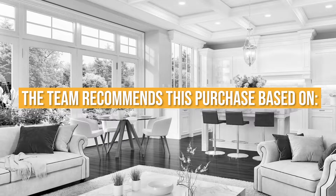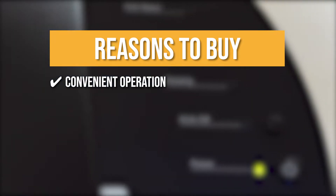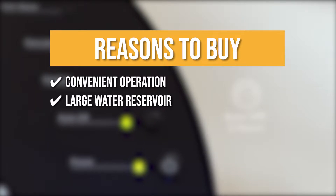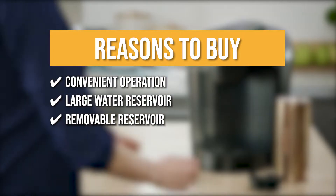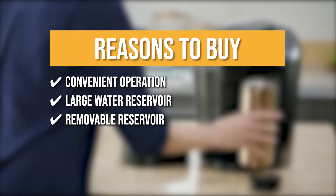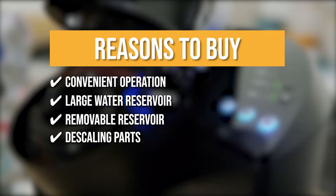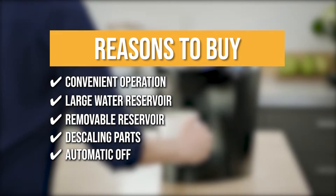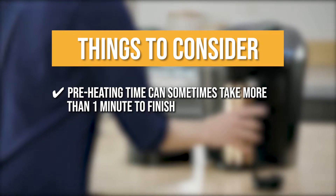The team recommends this purchase based on the following: 1. Convenient Operation — after inserting the pod, simply click your desired brew size to get your fresh blend. 2. Large Water Reservoir — the 48-ounce reservoir allows you to make up to 6 cups of coffee while saving time and effort. 3. Removable Reservoir — with a removable tank, you won't have to worry about overfilling. 4. Descaling Parts — prevent buildup and remove calcium deposits with easy-to-descale parts. 5. Automatic Off — the machine automatically turns off 2 hours after activity. Note: preheating can sometimes take more than one minute.